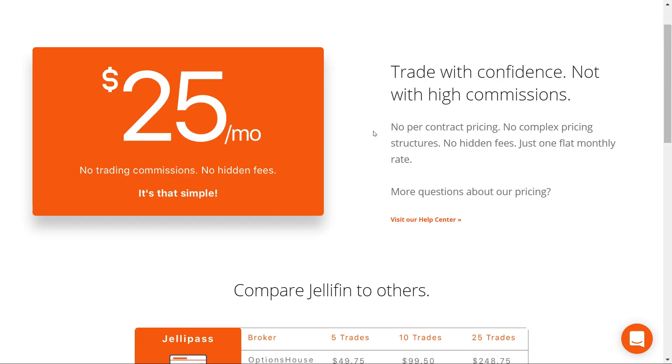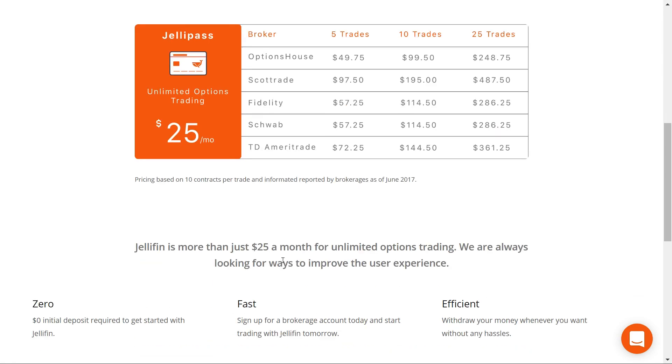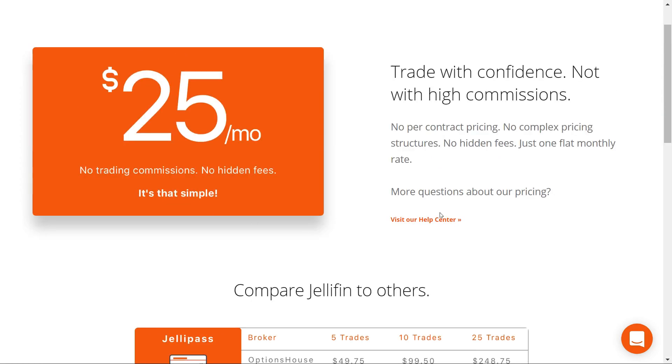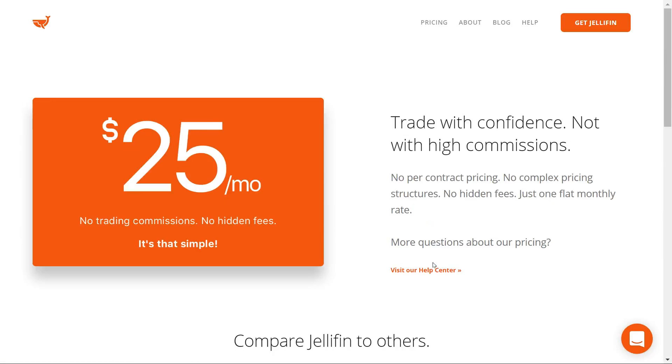There's a $25 a month plan, and they compare it to other companies — ScottTrade, Fidelity, Schwab, TD Ameritrade. They leave out Tastyworks, which is only a dollar a trade, but of course that's kind of disruptive to their platform they're trying to market. You've got a $0 initial deposit — sign up for a brokerage account today and start trading with Jellyfin tomorrow. Very quick. There's also a 30-day free trial, which is an interesting concept.